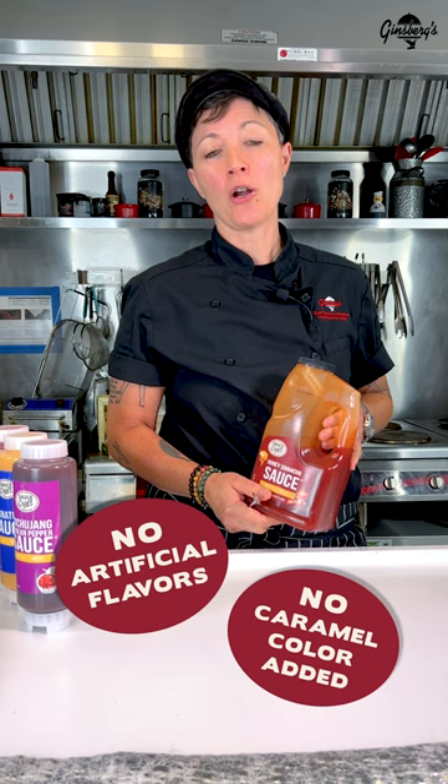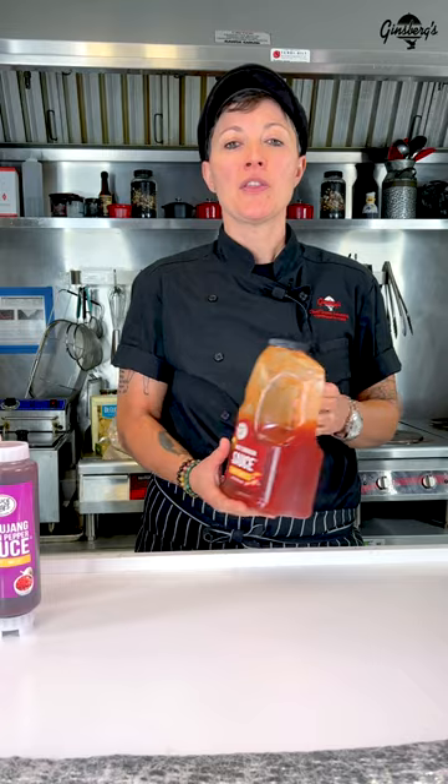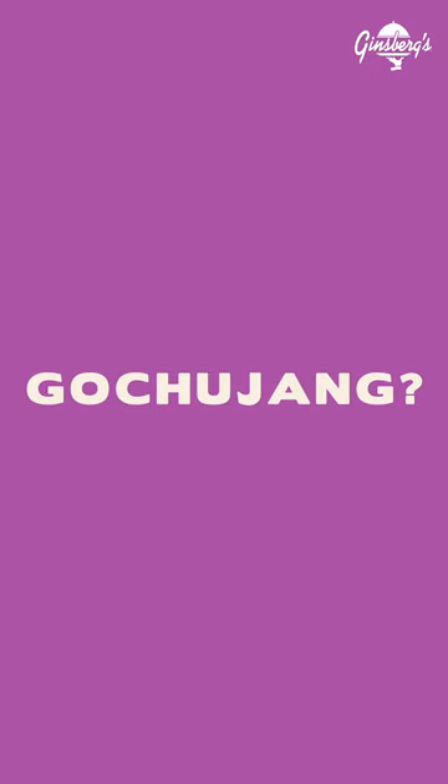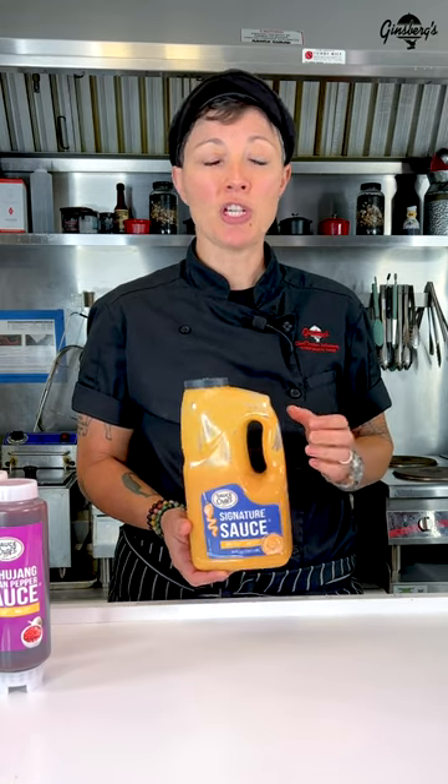This line of sauces has no artificial flavor and no caramel color added. Sauce Craft has ready-to-go flavors. The honey sriracha is excellent on grilled chicken, or make a honey sriracha aioli by adding it to mayo. What is gochujang? It's a savory, sweet, fermented condiment great for Asian noodles, or how about even creating a sloppy joe. Their signature sauce makes a great po'boy sandwich, or maybe jazz up a grilled chicken sandwich.